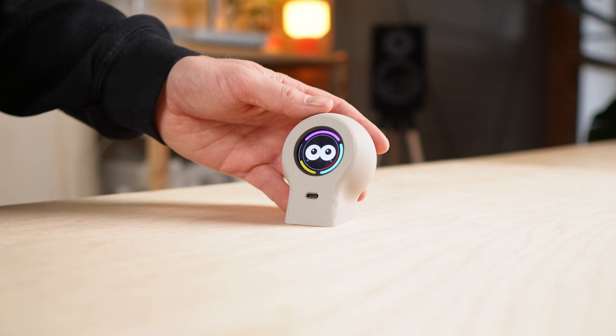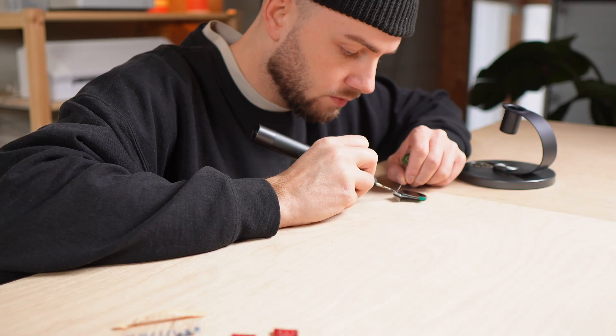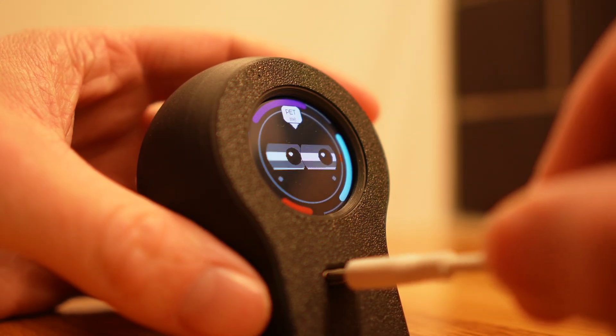This little thing lives on my desk. It reacts when I touch it, gets quieter when I ignore it, and the longer it stays here, the more it starts to feel familiar. I built it as a desk companion, kind of like a physical mix of The Sims and Tamagotchi. And after a while, you actually start caring about it.